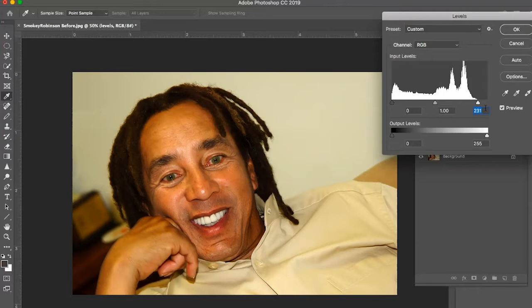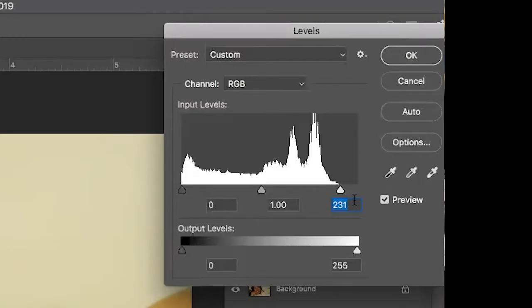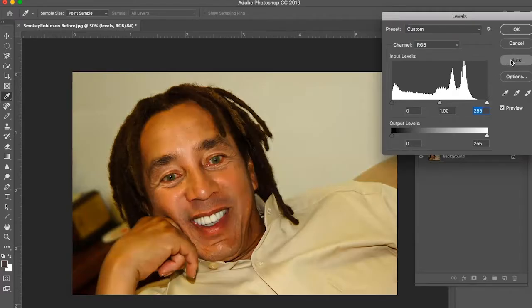One thing I want to bring out: there are a lot of auto settings in Photoshop. If you don't really know how far to make your corrections, you can try the auto setting and see what it does. When I hit Auto, it moves my highlight over to the peak — Photoshop is analyzing the highlights, shadow area, and middle tones and making adjustments. You have to decide whether you like that or not.